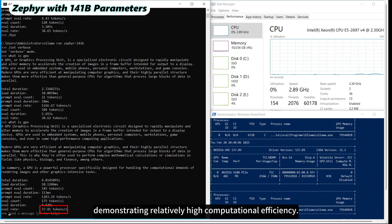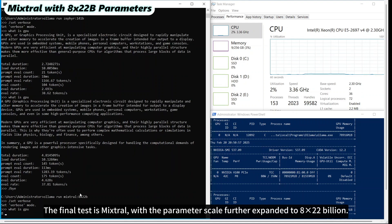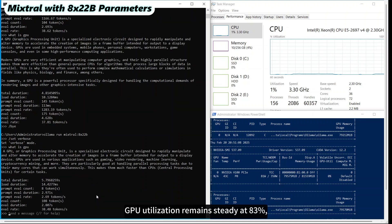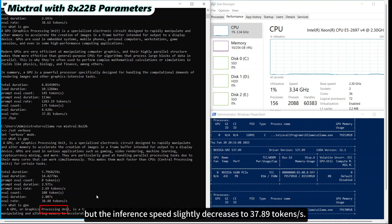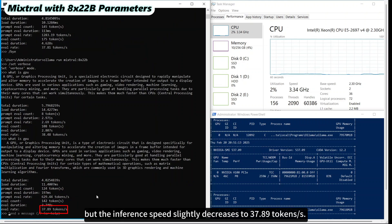The final test is Mixtral with the parameter scale further expanded to 8 multiplied by 22 billion. GPU utilization remains steady at 83%, but the inference speed slightly decreases to 37.89 tokens per second.